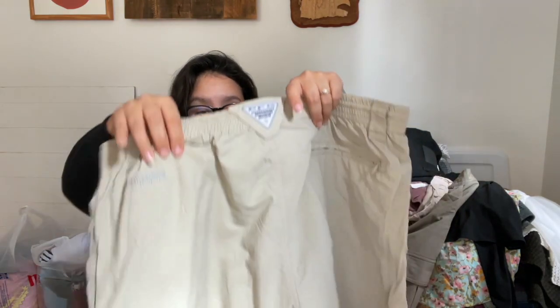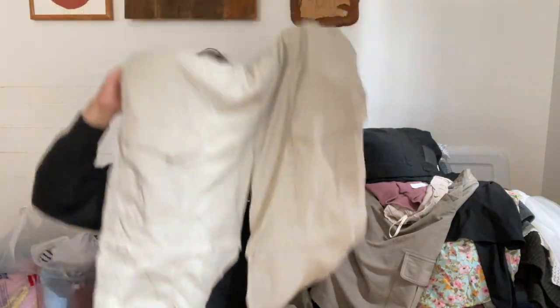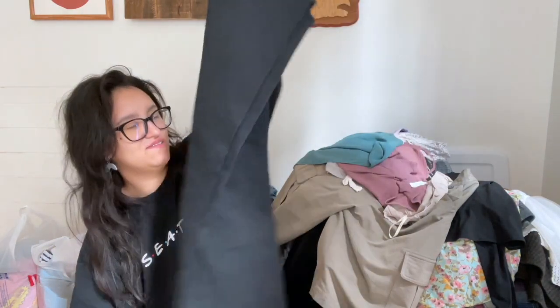My next item is a pair of PFG convertible pants — you can unzip these and turn them into shorts. These are men's size large, 30 long. I'm hoping to get $20 for these. I don't think I've ever sold PFG pants before, I've only sold the tops.